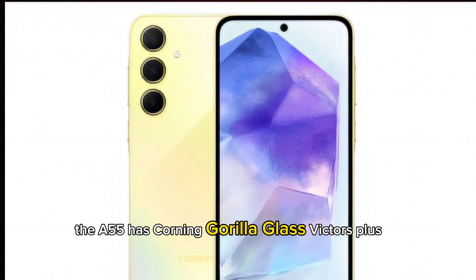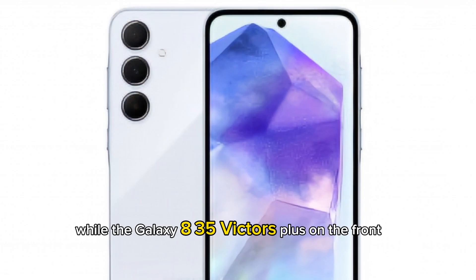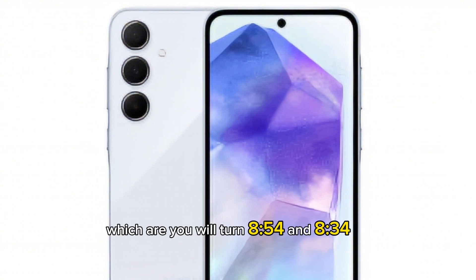The A55 has Corning Gorilla Glass Victus Plus likely on the front and rear, while the Galaxy A35 has Victus Plus on the front. The Victus Plus has around twice the scratch resistance of the Gorilla Glass 5 which was used on the A54 and A34.